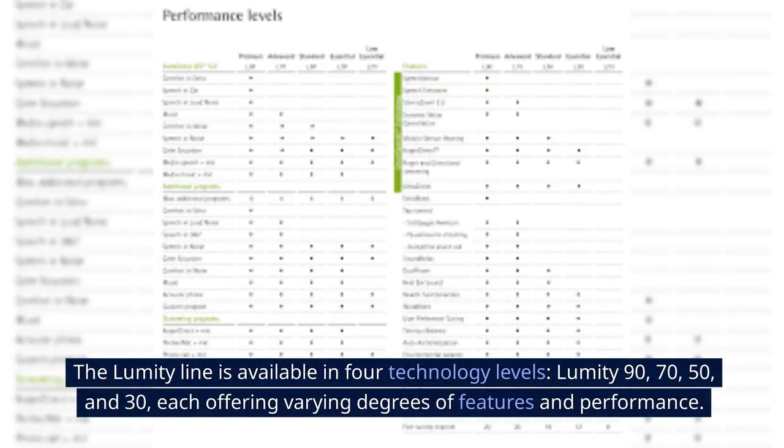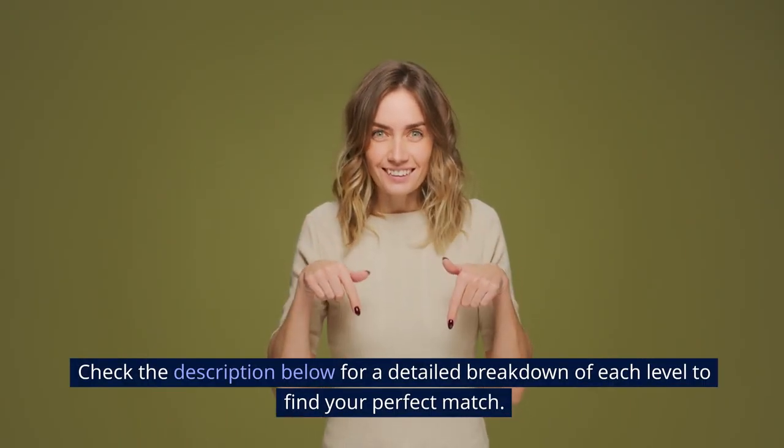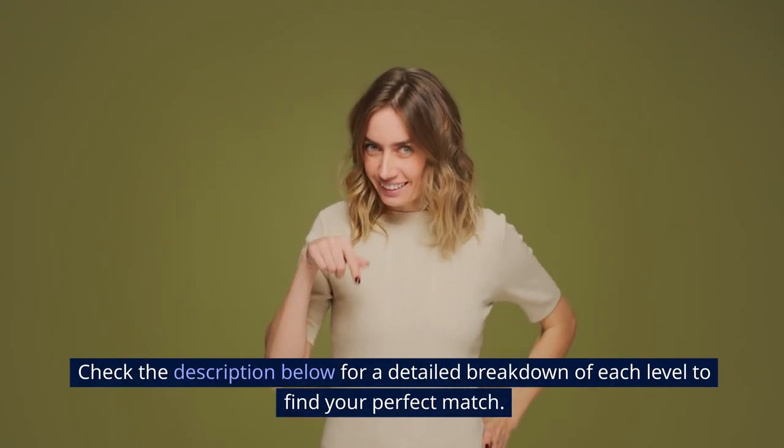The Lumity E line is available in four technology levels — Lumity E 90, 70, 50, and 30 — each offering varying degrees of features and performance. Check the description below for a detailed breakdown of each level to find your perfect match.